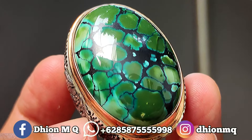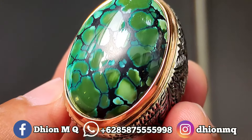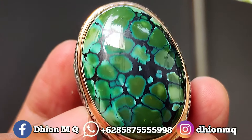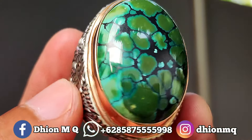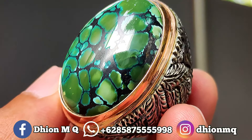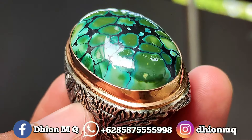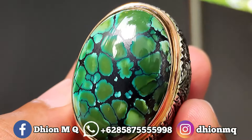Untuk harganya, ini saya buka harga di 3.500.000 saja. Tentunya bisa dineko-niko santai. Silahkan bila nantinya anda berminat, bisa langsung menghubungi saya melalui WA. Insya Allah anda niko berapa saya terima — kalau harganya cocok langsung kita kirim.